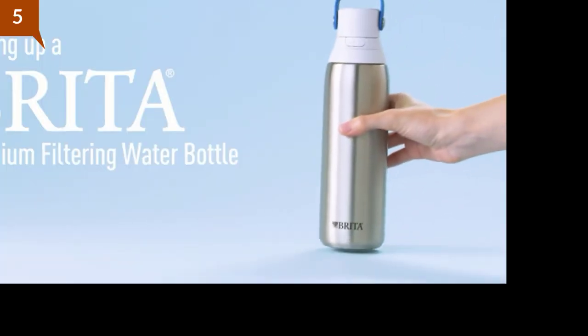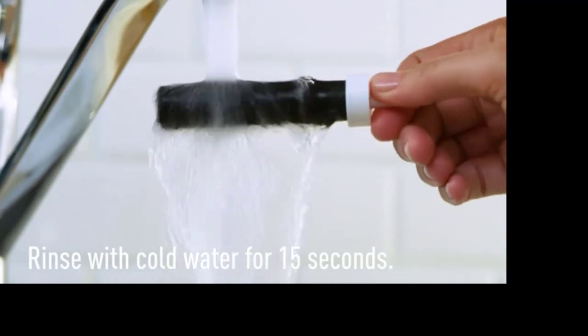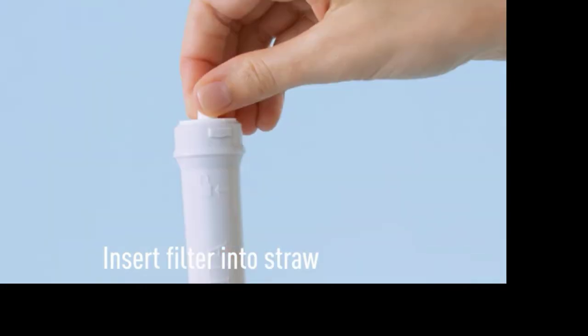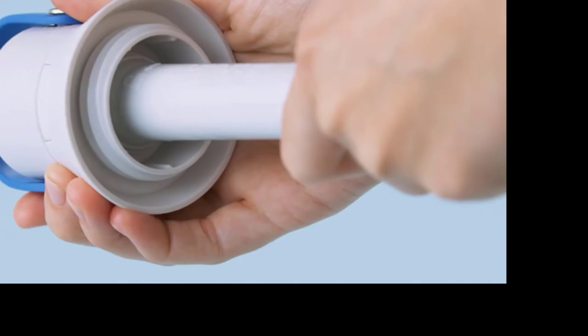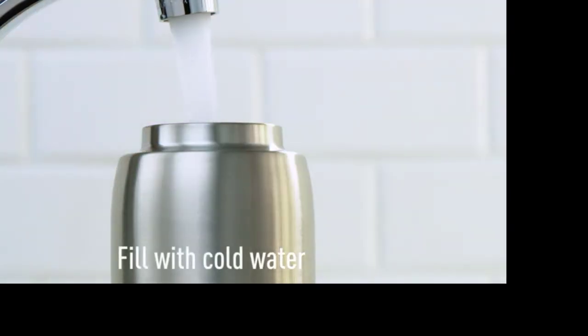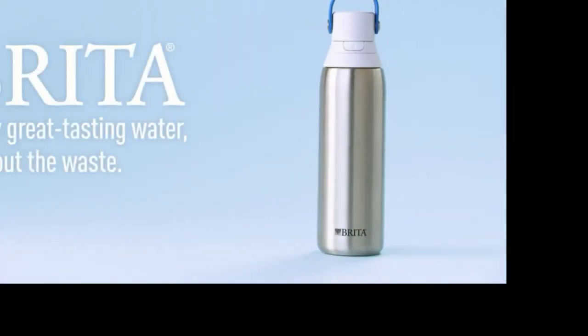Setting up a Brita Premium filtering water bottle is easy. Rinse your new filter vigorously under a strong stream of water for 15 seconds. Insert the filter into the straw and twist the straw into the bottom of the lid. Remember to replace your Brita Bottle Filter every two months. Now thoroughly rinse out your new bottle, then fill it with cold tap water and enjoy great tasting water without the waste.